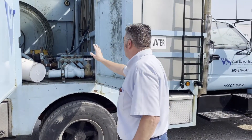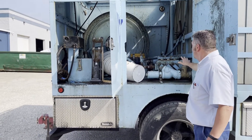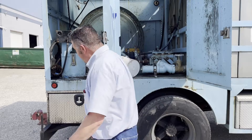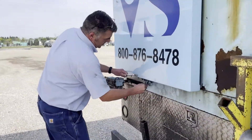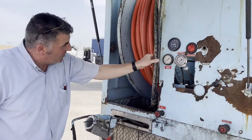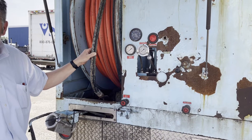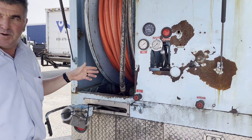We've got a Myers 65 gallon-a-minute water pump that is hydraulically driven, which runs off the front PTO. And then with a hose reel on the back, hydraulically chain driven. This reel is probably 600 to 700 feet of one-inch jetter hose. The pump can put out up to 2,000 pounds of pressure.